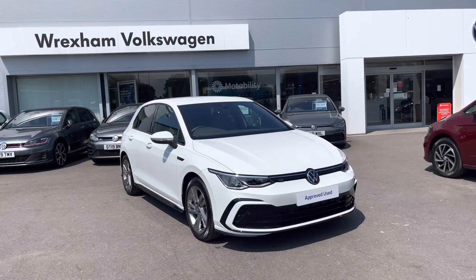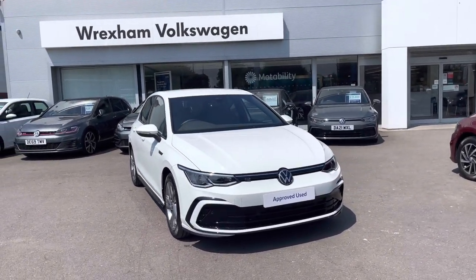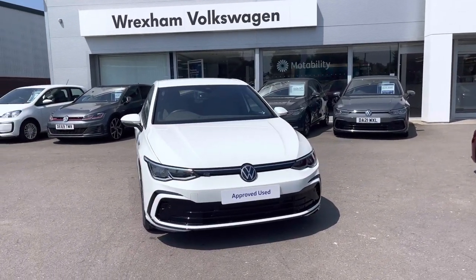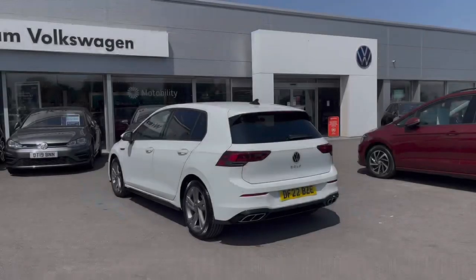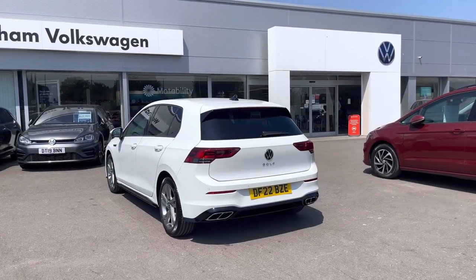Hi, I'm Shannon from Wrexham Volkswagen and I'm going to be showing you around this approved used vehicle. Here we have a 22-plate Golf R-Line, which is a 2-litre TDI manual with an engine output of 150 PS. This model comes finished in pure white paint and is covering 5,013 miles.